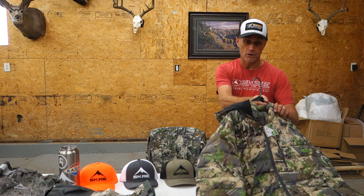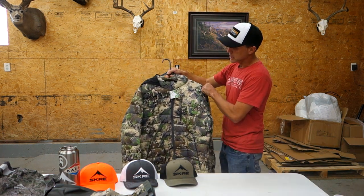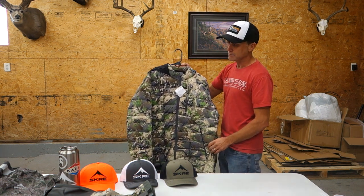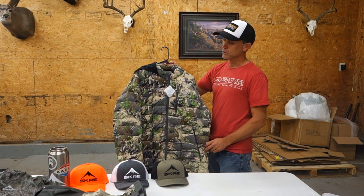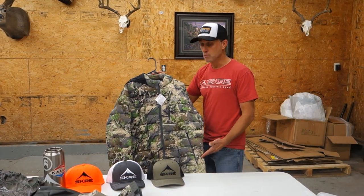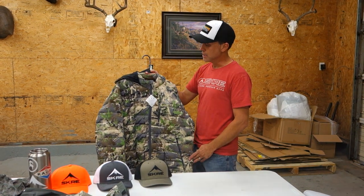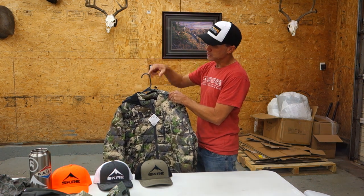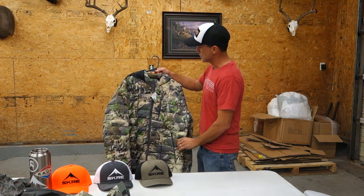This next piece is our Ptarmigan hoodie jacket — one of my favorite pieces. I just got back from a trip in the Arctic and it was very cold. Really from sunup to sundown it was pretty chilly, and this jacket was my go-to piece. I used it as a layering piece early in the morning, in the evenings, and wore it independently throughout the day. It's an 850 fill power with an insulated hood and dual cord locks on the top — just a great piece to add to your extreme layering system.